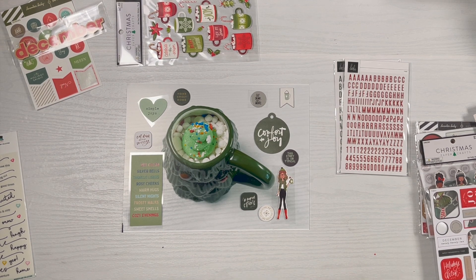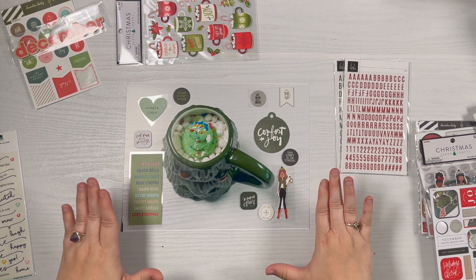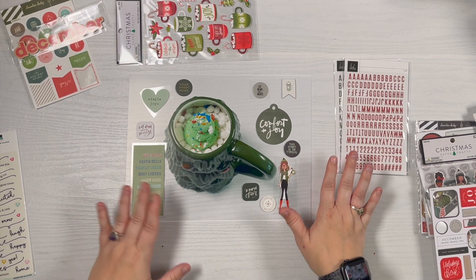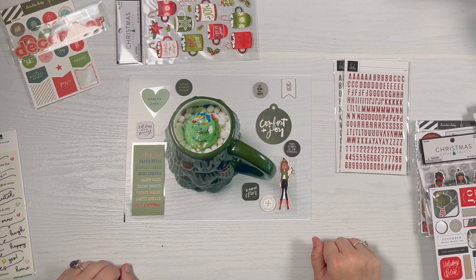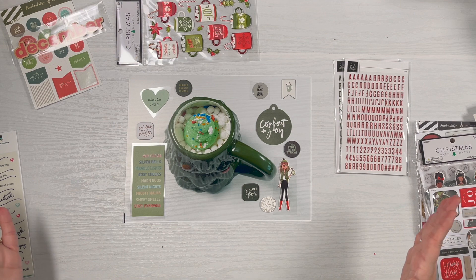Hey guys, it's Amber and welcome to Day 29 of my December Daily for 2022. As you can see, I'm pretty far into it and playing around with some embellishment stashing, having fun really using up products with this album. This album has really been a lot of filling the page with stuff.